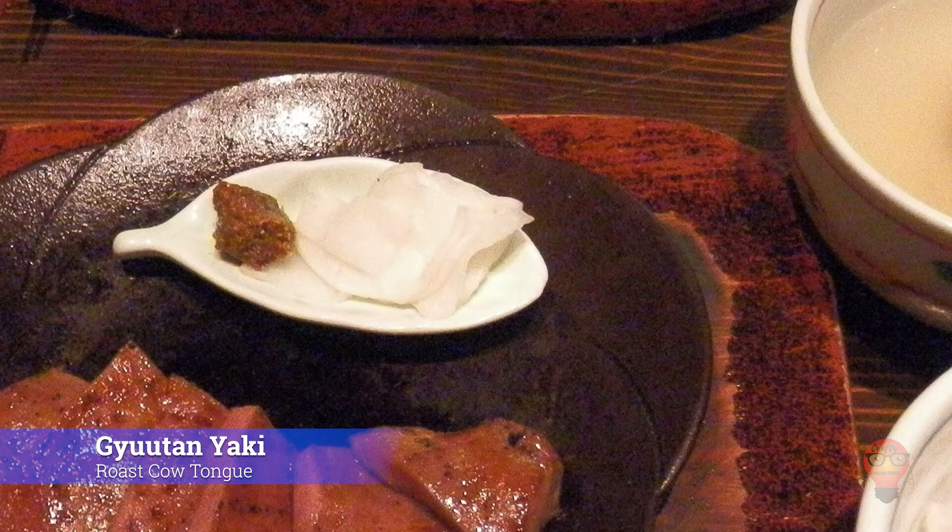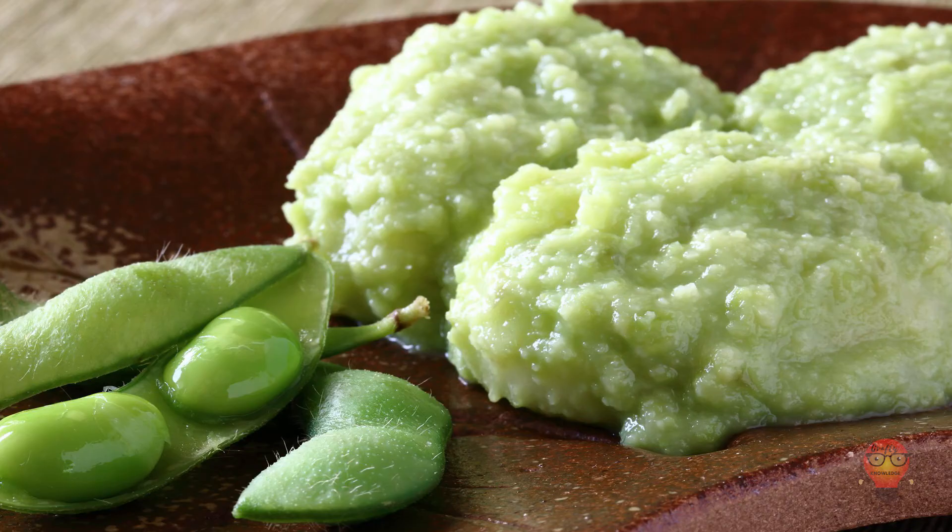Next, Zunda Mochi, Soybean Mochi Rice Cake. This is basically mochi covered in a soybean paste. Mochi is good. Soybeans are good. Why not combine them together?